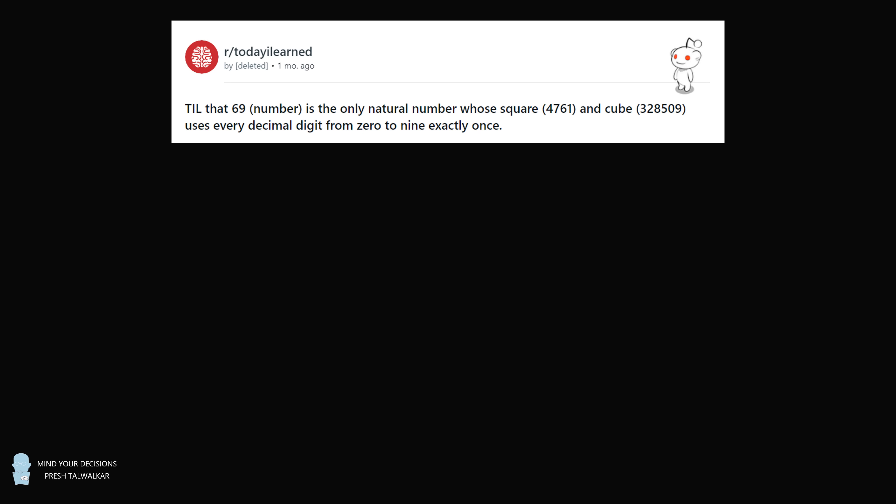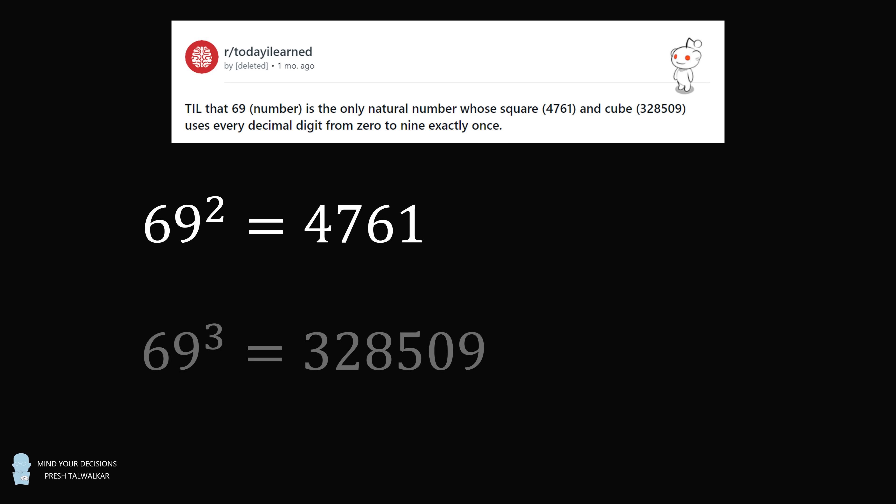Hey, this is Presh Talwalkar. Today I learned that 69 is the only natural number whose square, 4761, and cube, 328,509, uses every decimal digit from 0 to 9 exactly once.